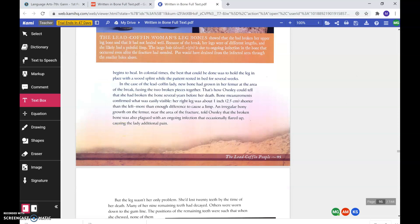In the case of the lead coffin lady, new bone had grown in her femur at the area of the break, fusing the two broken pieces together. That's how Owsley could tell that she had broken the bone several years before her death. Bone measurements confirmed what was easily visible: her right leg was about an inch shorter than the left, more than enough difference to cause a limp. An irregular bony growth on the femur near the area of the fracture told Owsley that the broken bone was also plagued with an ongoing infection that occasionally flared up, causing the lady additional pain.